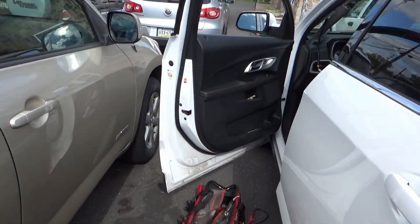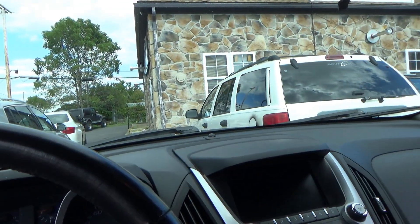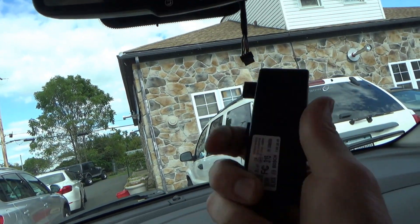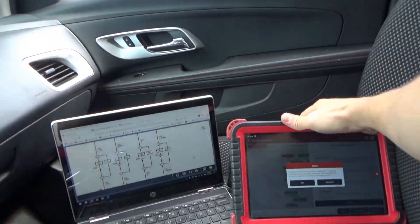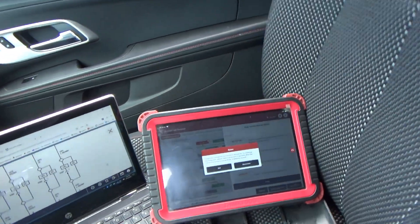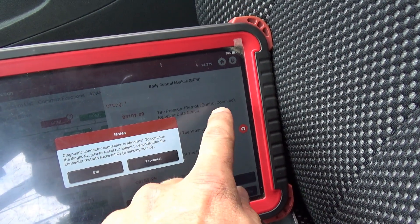Welcome back to Pine Hollow Auto Diagnostics. We've got a Chevy Equinox here — the body shop replaced the roof on it, never heard of that procedure before but apparently that's a thing. Now they say the TPMS and the keyless key fobs don't work. A little preliminary research shows us that right here by the mirror is our keyless door lock receiver.